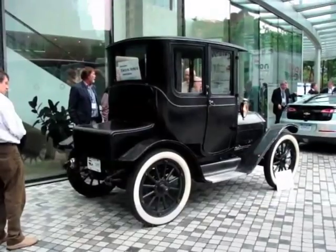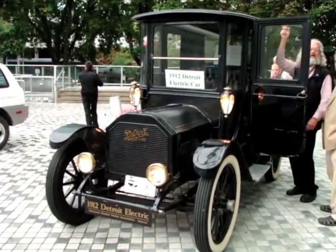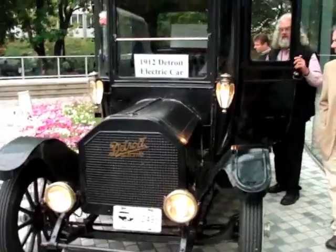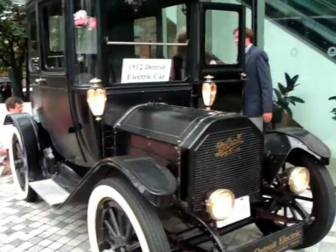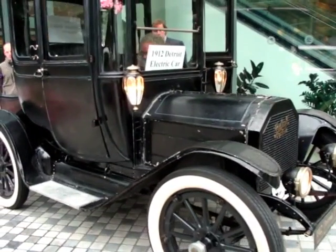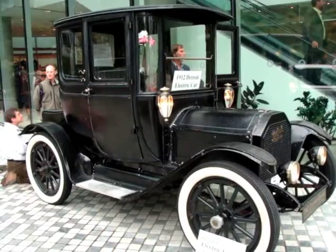Outside the event there were some old-school vehicles dating back as far as 1912 — this old Detroit electric vehicle, for instance. Although I looked inside, I can't figure out how you would actually drive this thing. I can't see a steering wheel anywhere inside it.